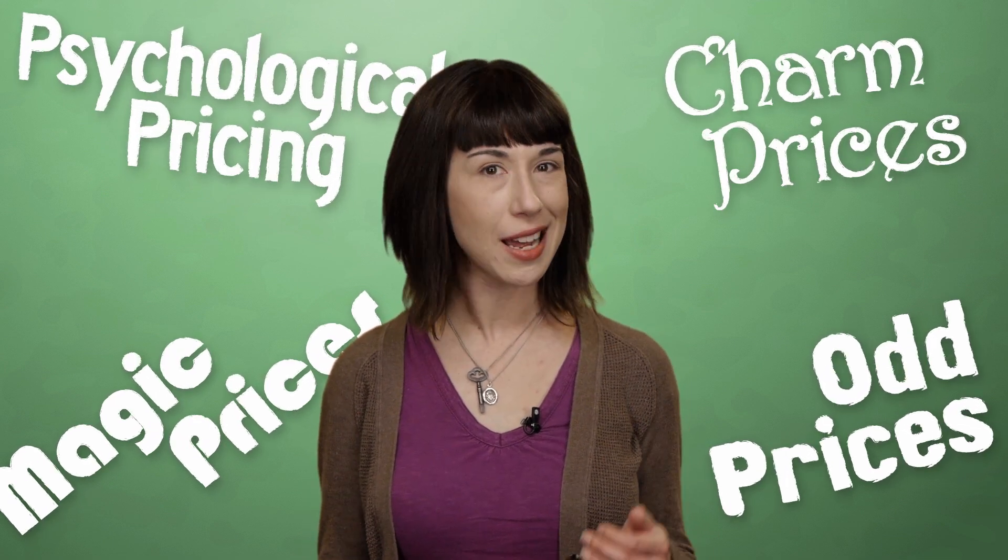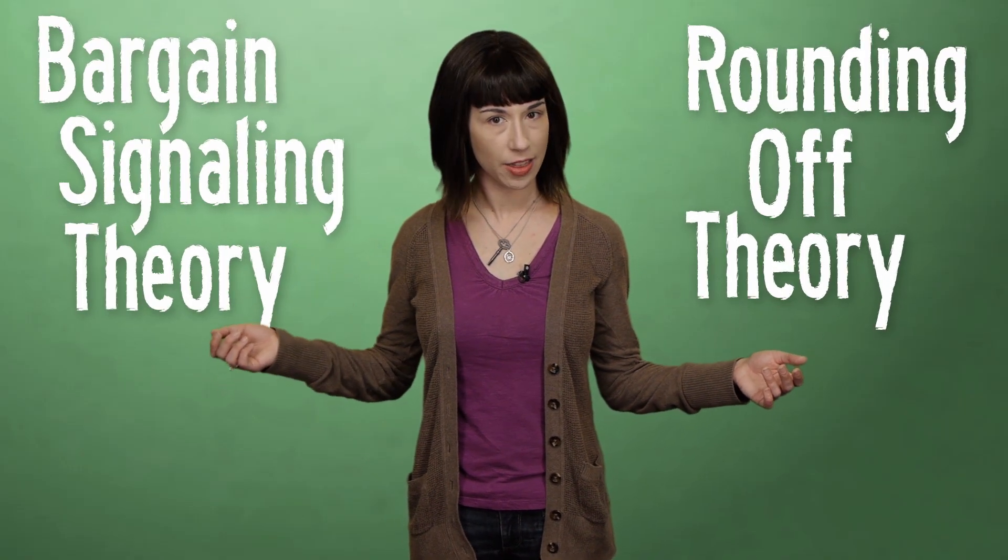Price tags ending in the number 9 are especially common, but why? These days, two main psychological theories of charm pricing have emerged — and yes, this is a field of study. For the purpose of this video, we'll call them the Rounding Off Theory and the Bargain Signaling Theory.